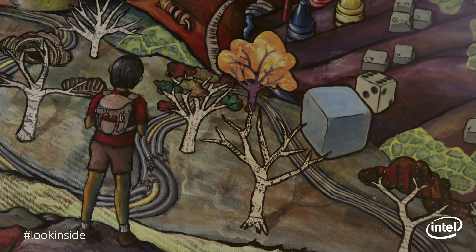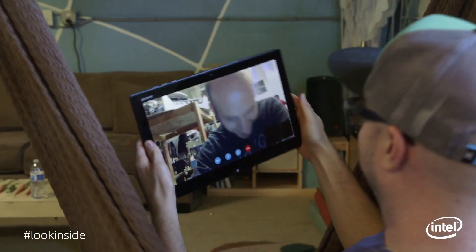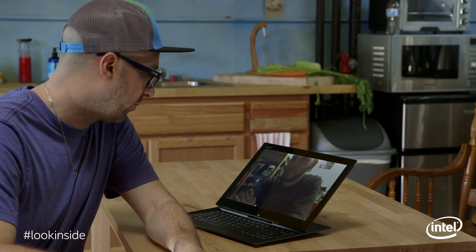Life is better when you can make your own solutions. What you want to receive on the other end of a technology is something that you can put to use in your own way and make something unique that fits your lifestyle. We want to receive creative tools and powerful tools, and that's something Intel's working on.